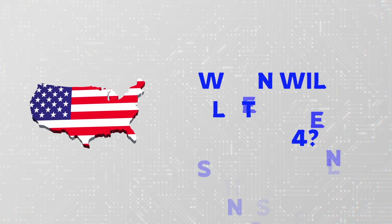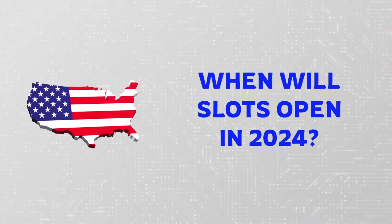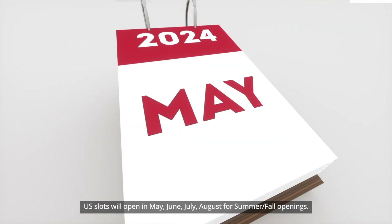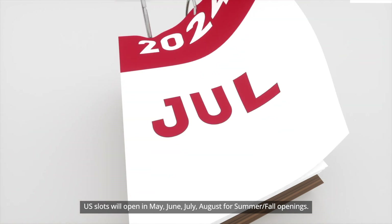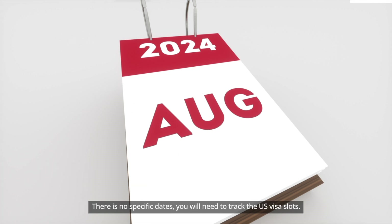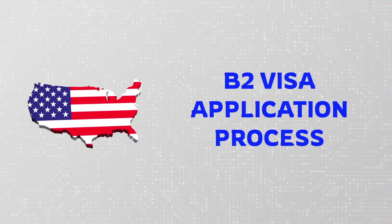When will slots be open for 2024 for B-1 and B-2 visas? U.S. visa slots will open in May, June, July, and August for summer and fall openings. There are no specific dates, so you will need to track the U.S. visa slots regularly.